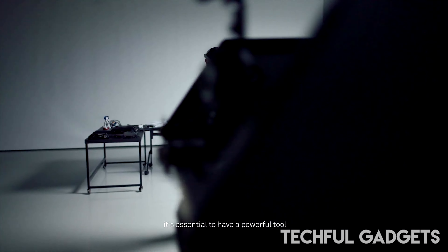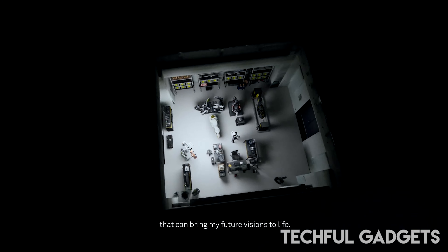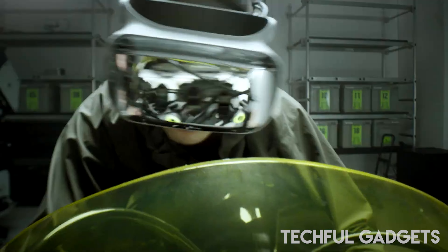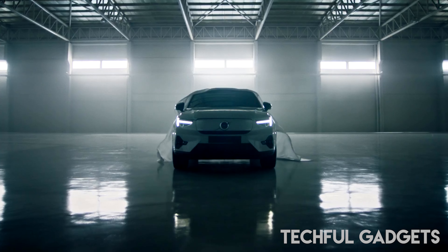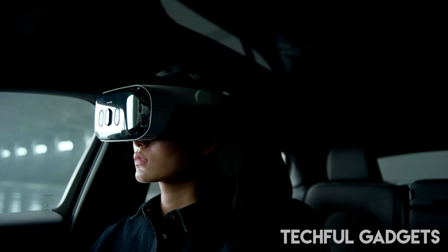These cutting-edge VR devices offer an expansive field of view, exceeding 50% more coverage compared to their predecessors. Experience next-level mixed reality through the dual 20MPX cameras, setting industry standards with real-time photorealistic video pass-through capabilities. Elevate your interactions with enhanced audio quality featuring DTS 3D spatial technology.